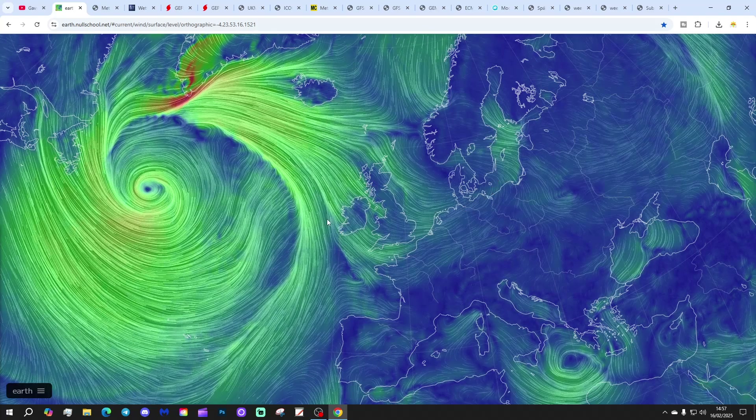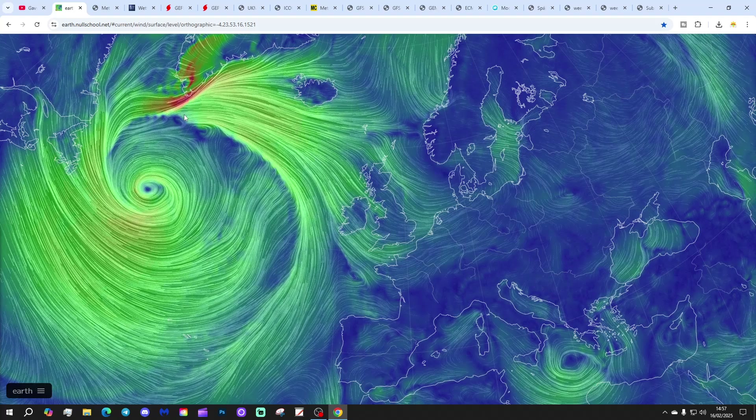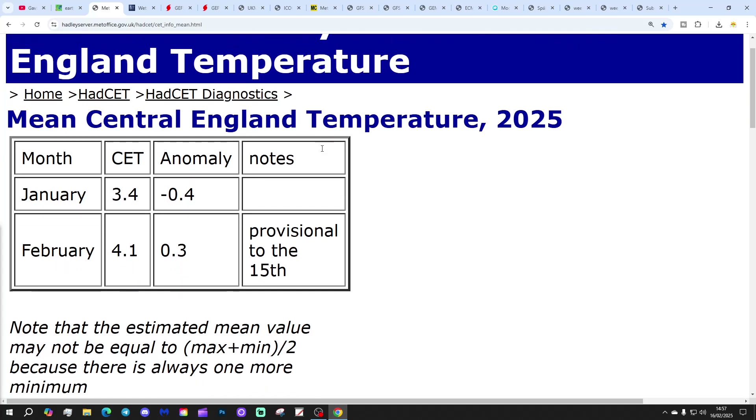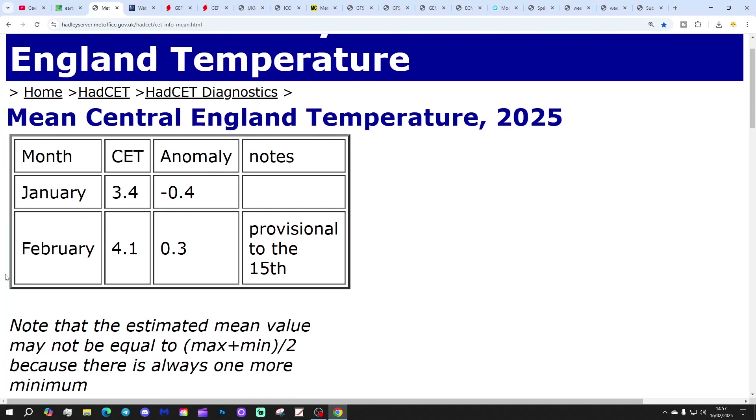The coming week will be turning a lot milder, but it's not going to be an immediate process — it will be quite chilly still on Monday and Tuesday. The CET temperature is currently sitting at 4.1°C, that's just 0.3 of a degree above the 1961 to 1990 average, provisional to yesterday the 15th of February. That might tick down a little bit more over the next couple of days, possibly dropping into the upper threes.